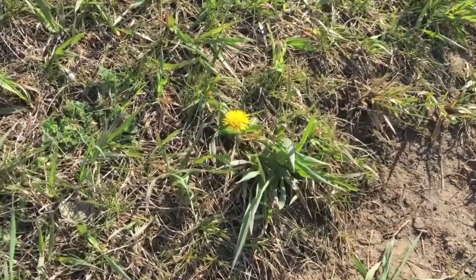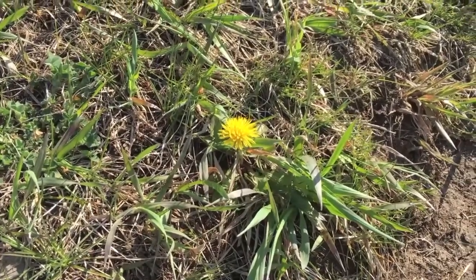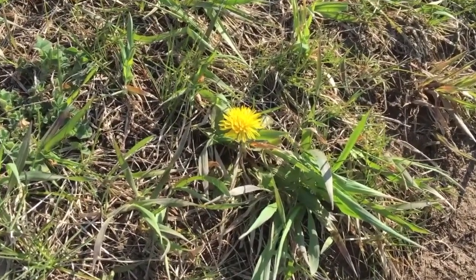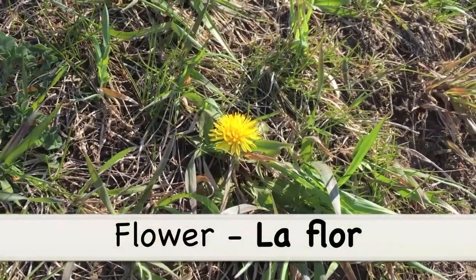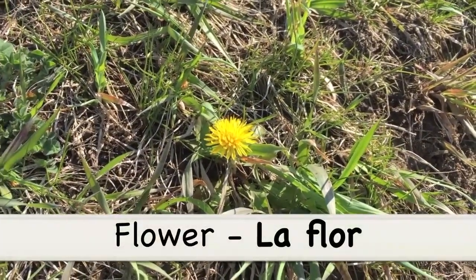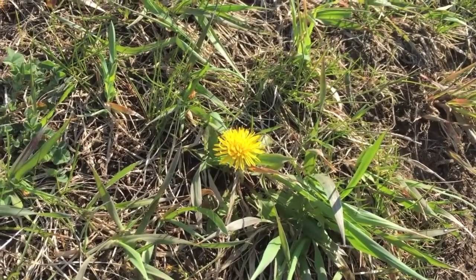I was walking along and I came across this dandelion, so I figured I could teach you guys how to say flower in Spanish. Flower is la flor. La flor!